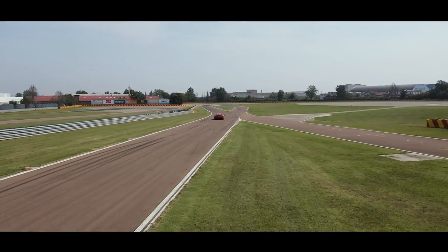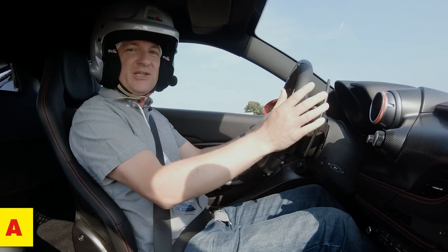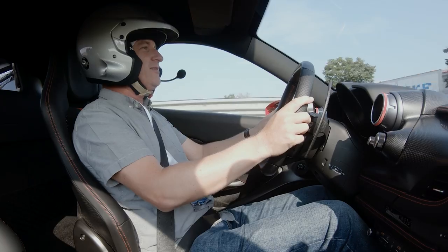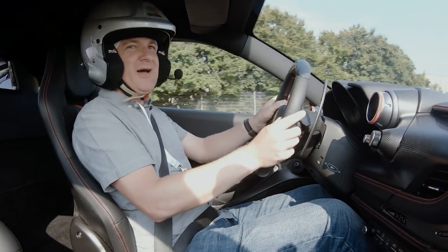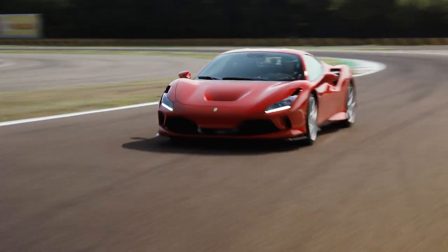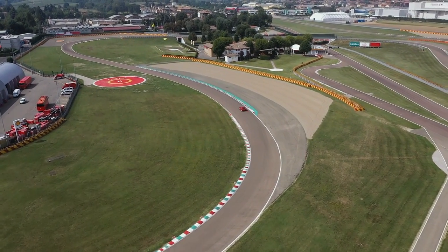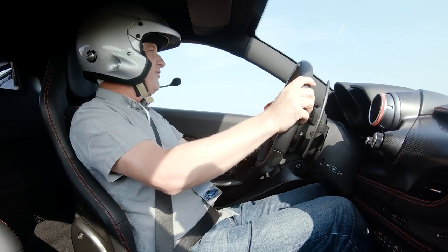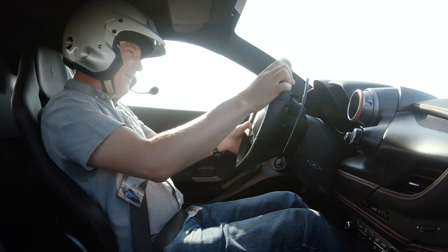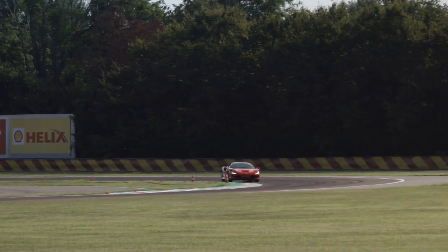Here we are on the Fiorano test track in the new Ferrari F8 Tributo. Essentially, this is the car with the Pista engine, but an evolution of the 488 GTB chassis and about 10% extra downforce. We've got 710 brake horsepower, about 568 pounds-foot of torque, and in race mode, the traction control is just phenomenal.